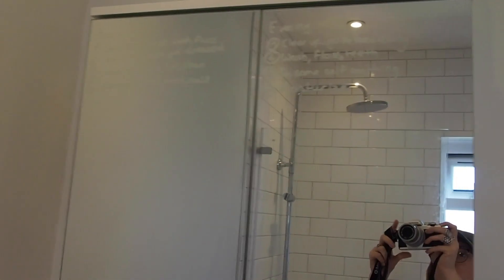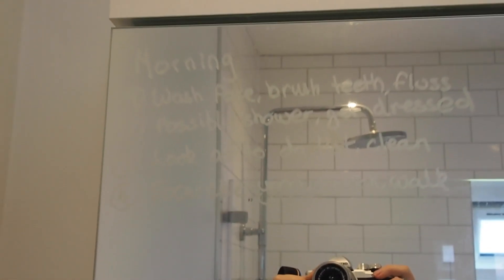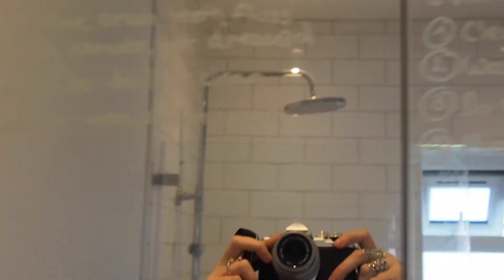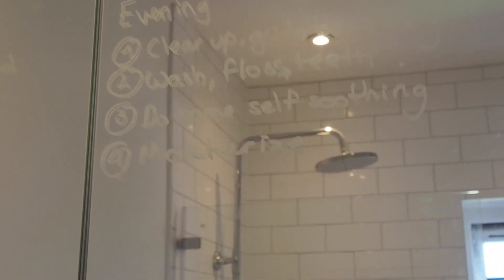Up here I've got my reminders of what I should do in the morning and evening to help with my executive function skills. Morning: wash face, brush teeth, floss, possibly shower, get dressed, look at to-do list, clean, exercise, yoga stretch, walk. Evening: clear up, go to bed early, wash/floss teeth, do some self-soothing, wash your eyes.